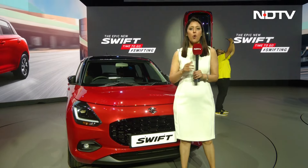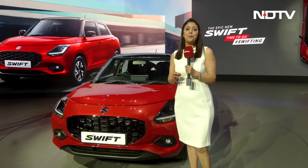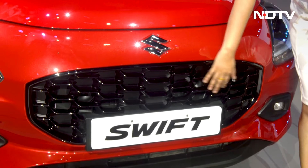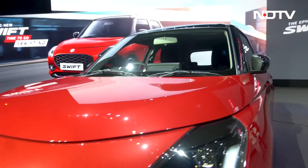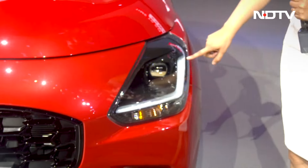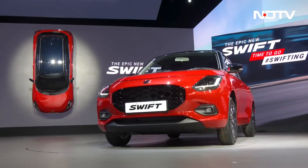Let me give you a quick walk around. Swift gets a completely new face. The grille is completely reworked — you get this gloss black grille, clamshell bonnet, and a new headlamp setup with this boomerang DRL. These are LED headlamps and you also get a fog lamp down below.